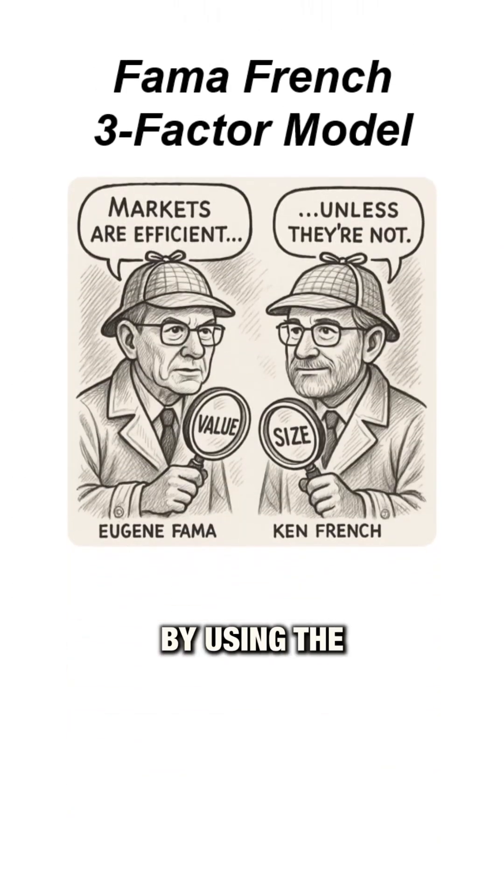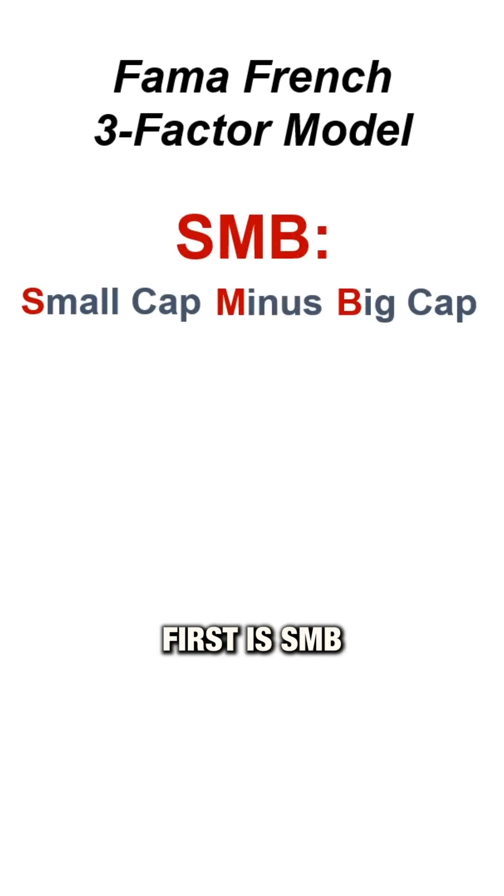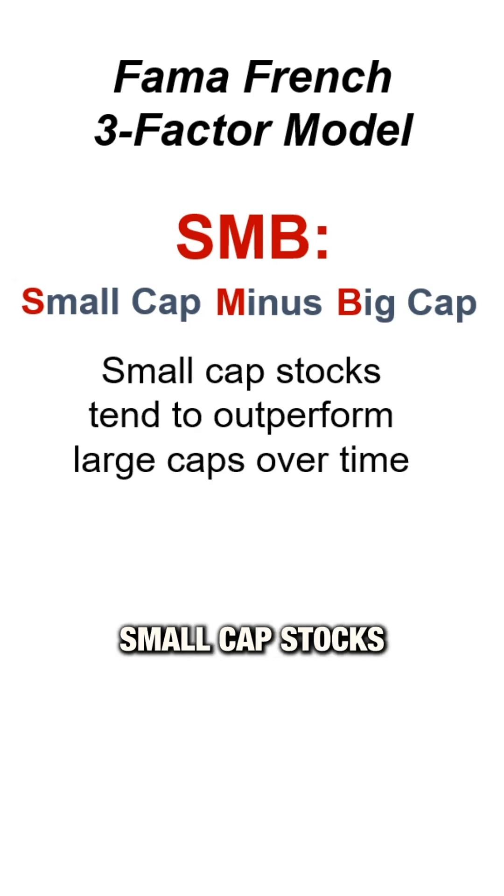Now we'll expand our analysis by using the Fama-French three-factor model. This adds two extra variables to our regression. First is SMB, small minus big. Research has shown that small cap stocks often outperform large cap stocks over time.